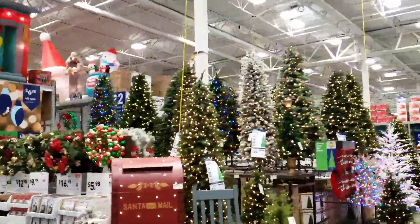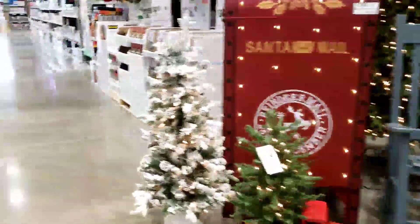Oh, they already have the Christmas stuff out. Super cute.